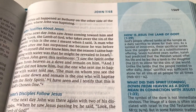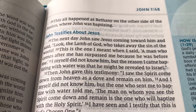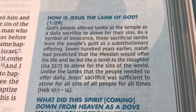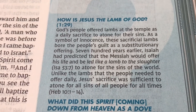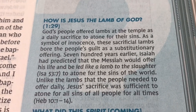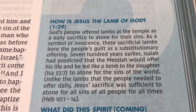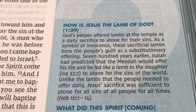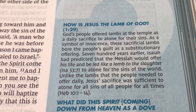And why did the religious leaders interrogate John the Baptist? What did John's baptism mean? At John 1 verse 29 — where John the Baptist declared that Jesus is the Lamb of God — the question raised is: How is Jesus the Lamb of God? The answer given: God's people offered lambs at the temple as a daily sacrifice to atone for their sins. As a symbol of innocence, these sacrificial lambs bore the people's guilt as a substitutionary offering. 700 years earlier, Isaiah had predicted that the Messiah would offer his life and be led like a lamb to the slaughter, to atone for the sins of the world.